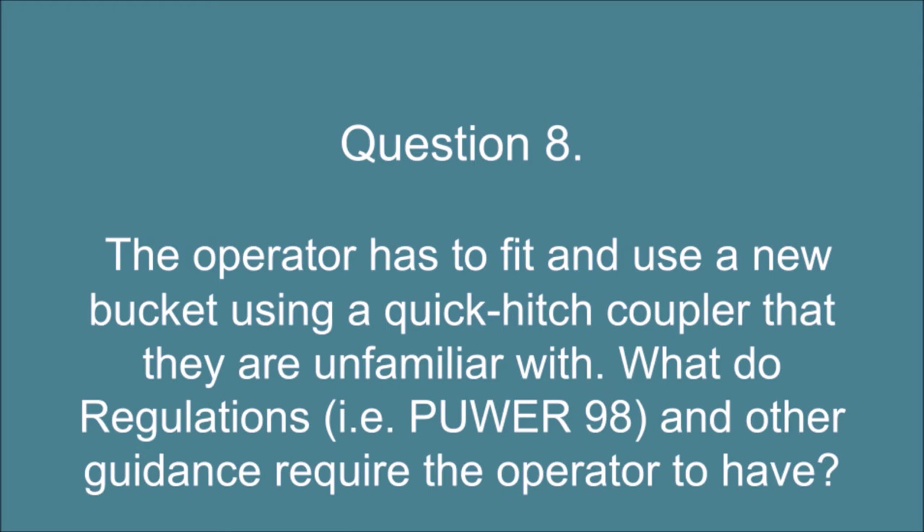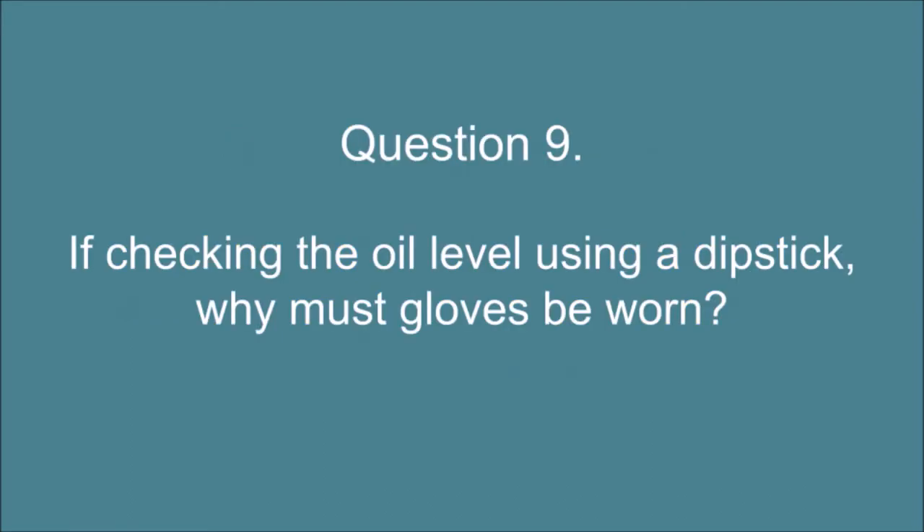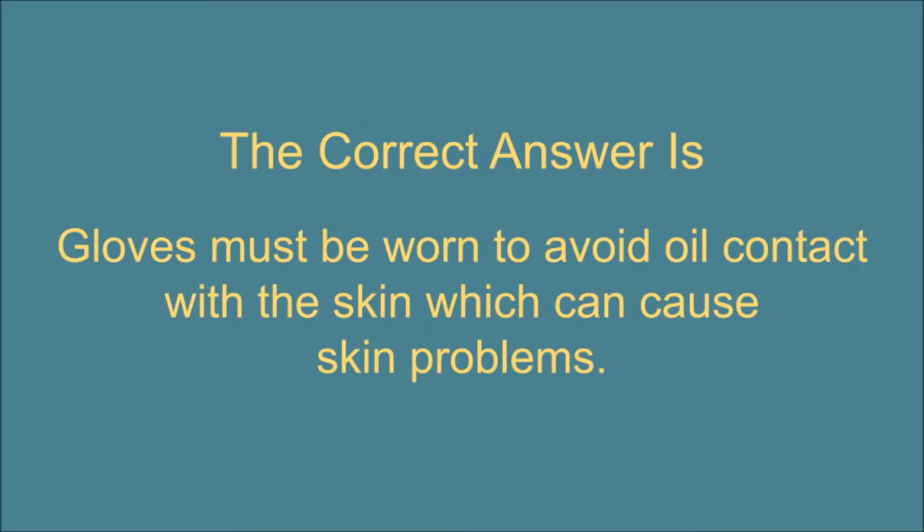Question 8. The operator has to fit and use a new bucket using a quick hitch coupler that they are unfamiliar with. What do regulations, i.e. PUWER 98, and other guidance require the operator to have? The correct answer is: Appropriate training and up-to-date information for that particular piece of equipment. Question 9. If checking the oil level using a dipstick, why must gloves be worn? The correct answer is: Gloves must be worn to avoid oil contact with the skin which can cause skin problems.